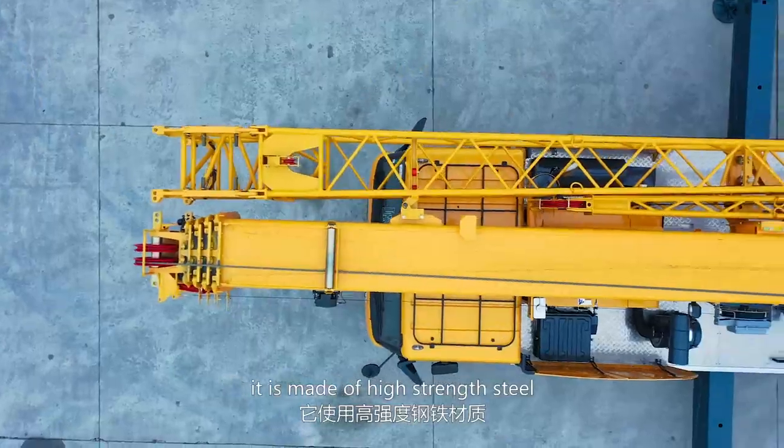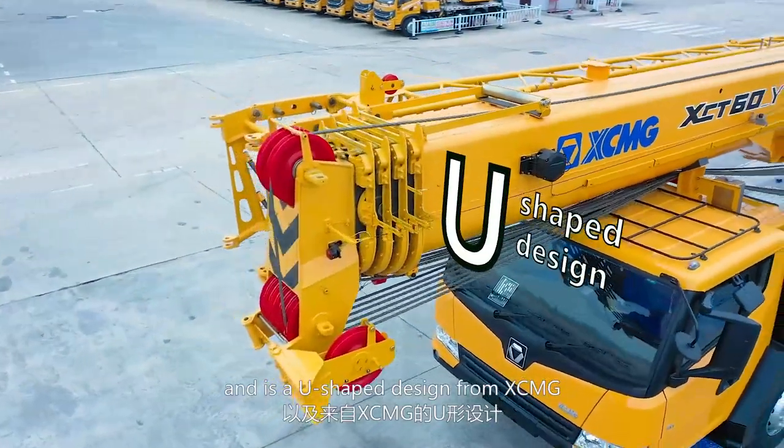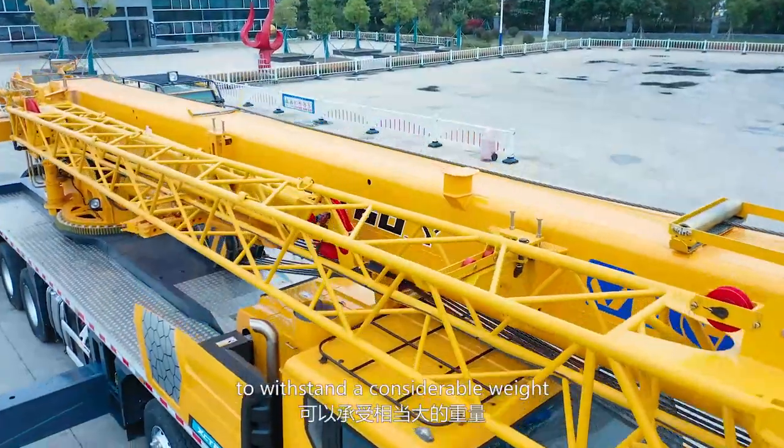Let's look at the boom. It is made of high strength steel and also features a U-shape design from XCMG, which enables it to bear considerable weight.